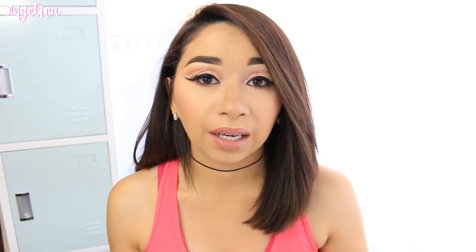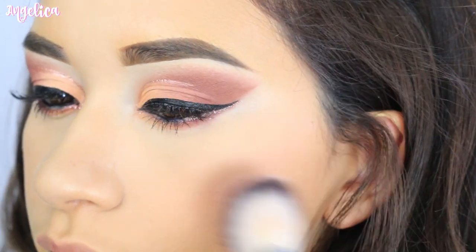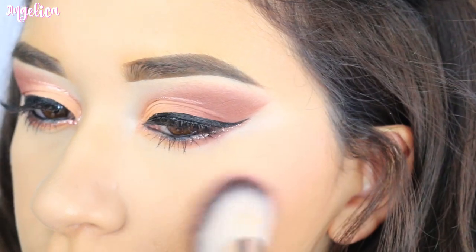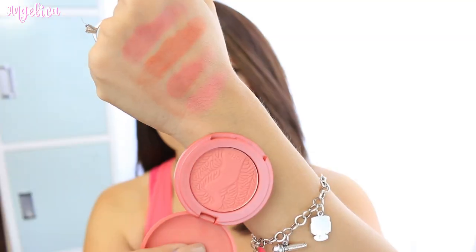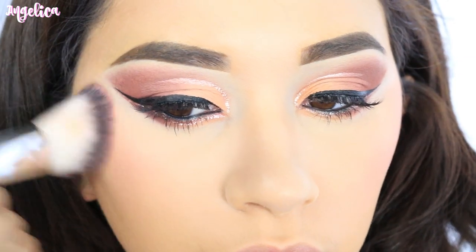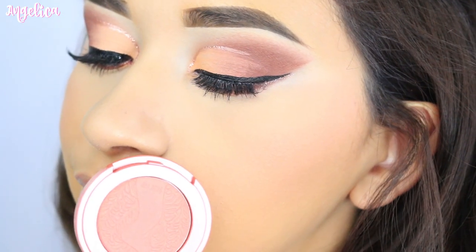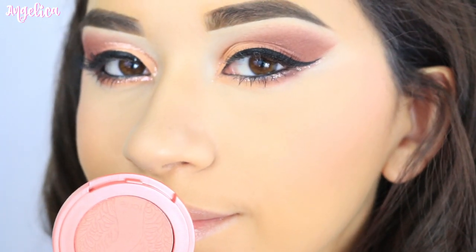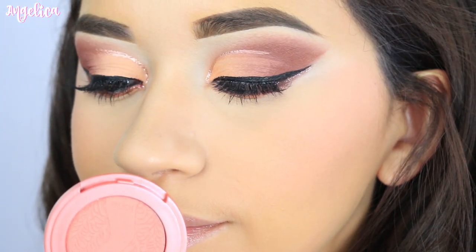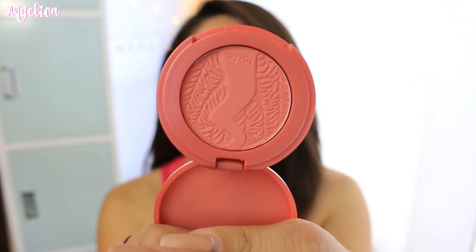Next one is called Journey and I was wearing this one with a peach cut crease — I felt like it looked pretty good. This one's also a pink, more of a light pink. It does have a little bit of shimmer to it, like a little bit of a glow. You can see it has just a little bit of shimmer in there — they're not big, but you can barely tell whenever you apply it.